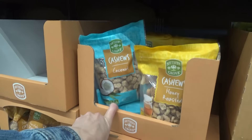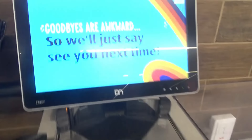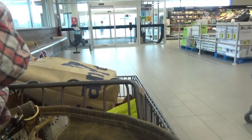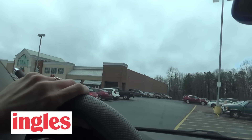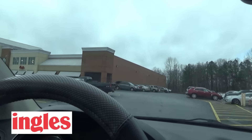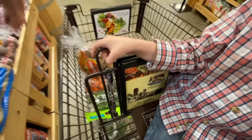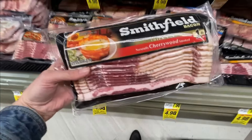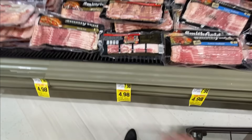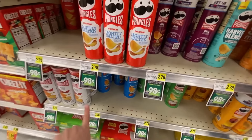They have the Cara Cara oranges - I love these oranges. Oh my goodness. Potatoes - thank you Manny. Have y'all ever had pickle loaf? I think my mom and daddy used to get pickle loaf.